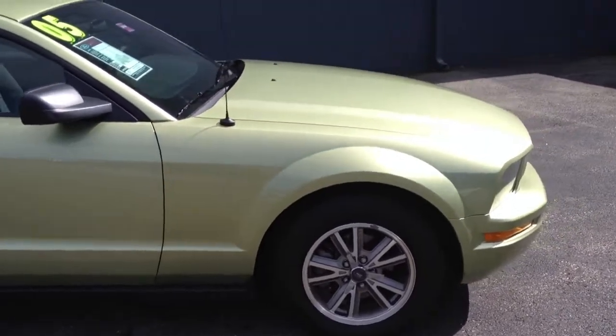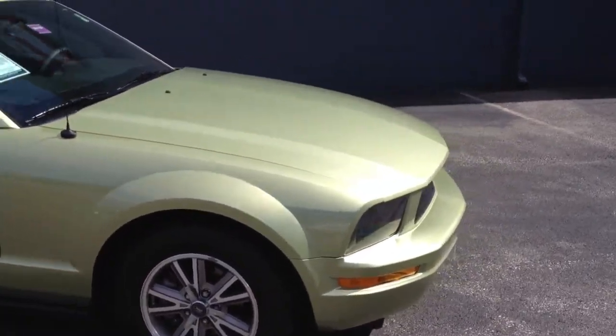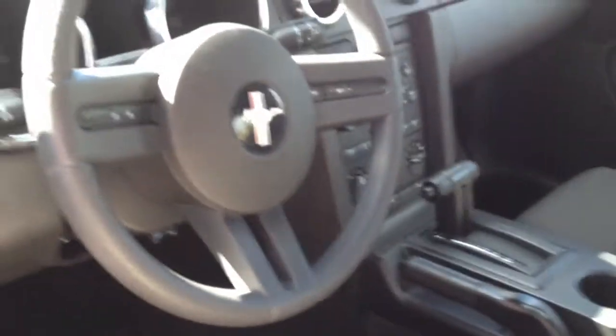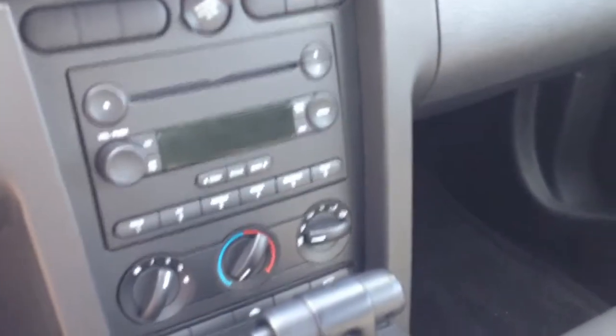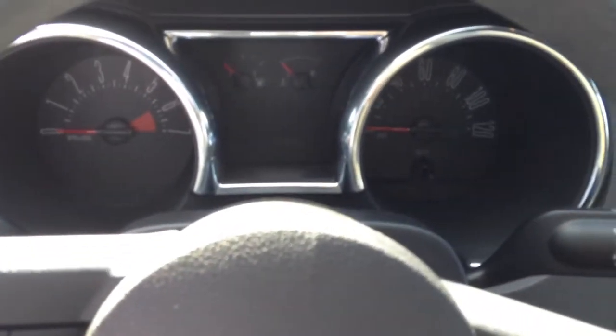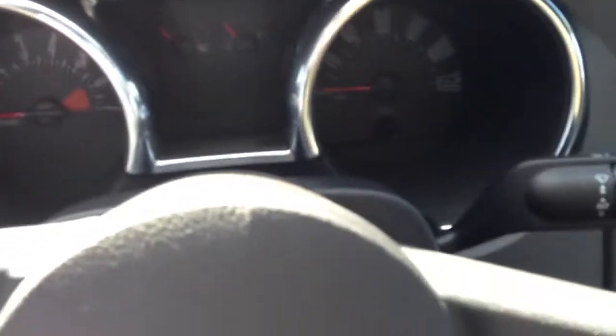Let me show you what the inside looks like to give you another good view. Here's the interior of the 05 Mustang — just gorgeous, really. Very retro. You can see it's an automatic, CD player, air conditioning. I like the gauges a lot. Very cool looking. Has a nice light.